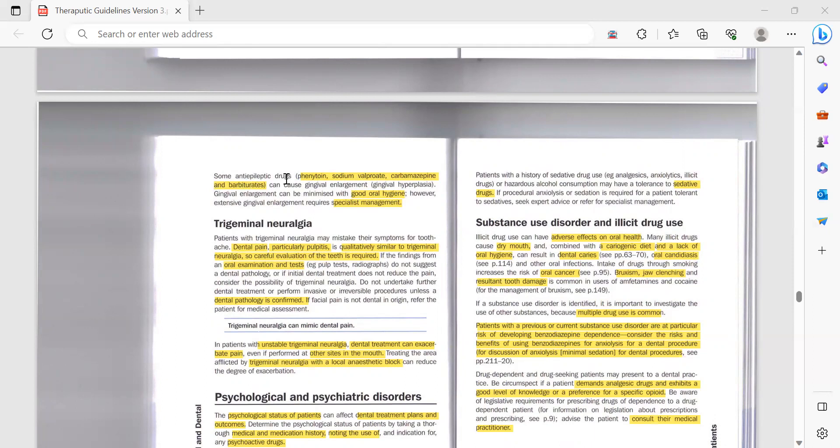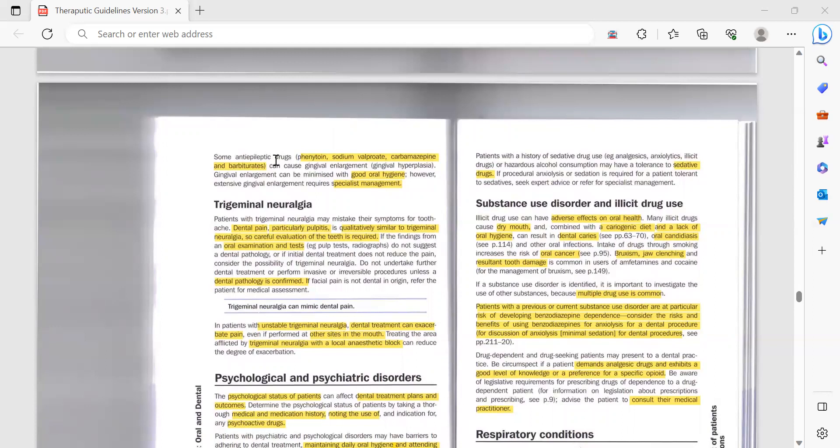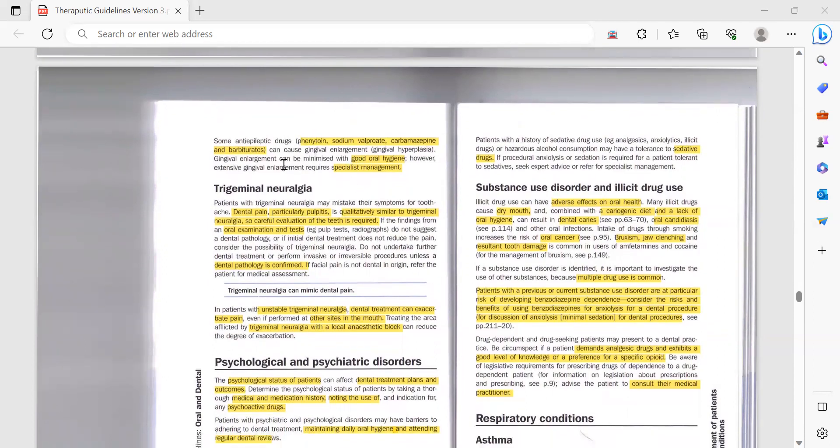You need to know that these anti-epileptic drugs, mainly phenytoin and sometimes sodium valproate, can cause gingival enlargement. In an exam scenario, they may show you a picture and give a history of a patient taking anti-epileptic drugs and ask the reason for the inflammation. Management of gingival enlargement is by good oral hygiene; if there is extensive enlargement, you may need to refer the patient to a specialist for surgical removal.